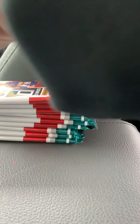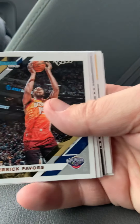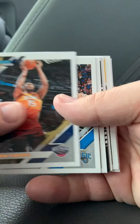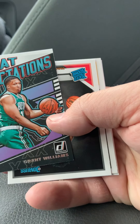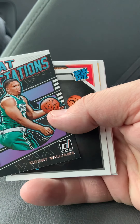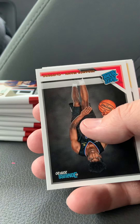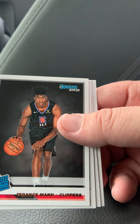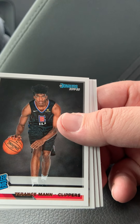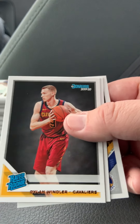The basketball set looks just like the baseball from 2019. We've got Derek Favors, Jonathan Isaac, Derek Jones Jr. We've got a Grant Williams Great Expectations insert card. We've got a Ritter Rookie of Terrence Mann — getting these rookie cards separated — and a Dylan Windler Rookie.